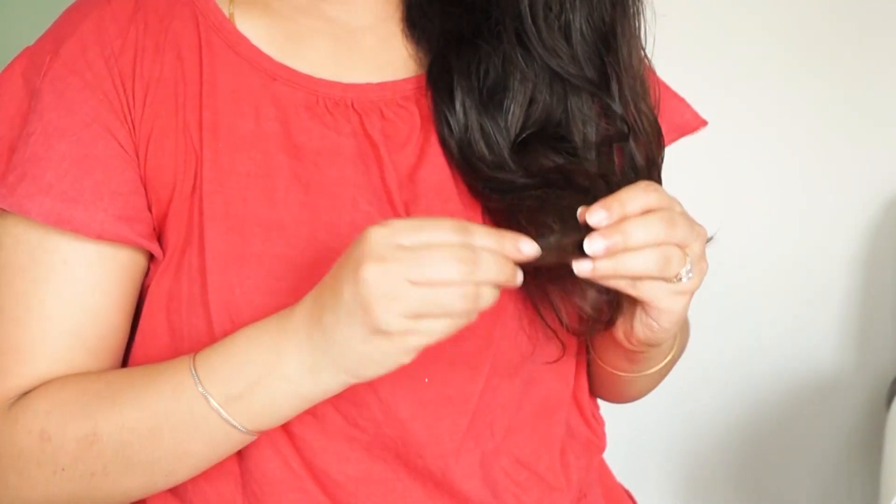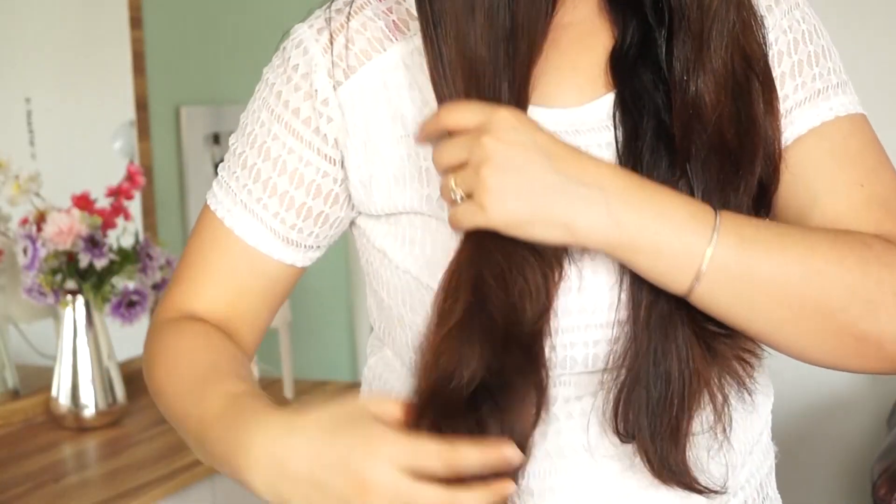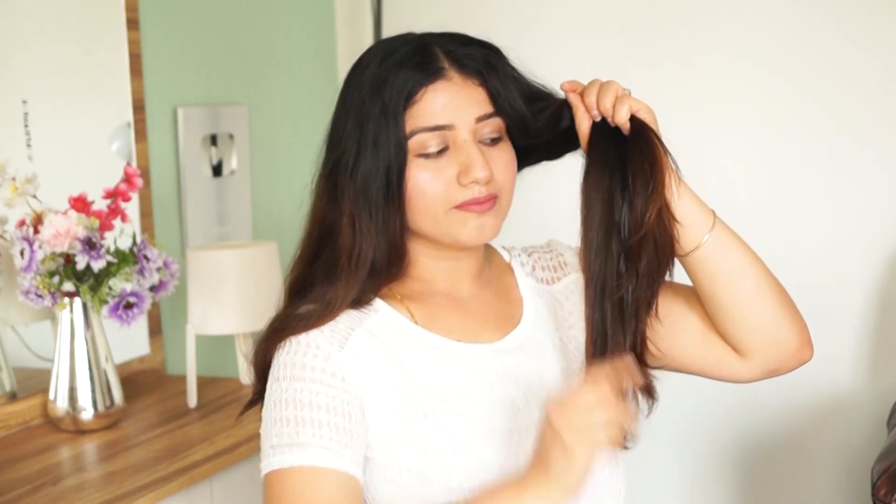Coming to how to use serum — you can apply it on dry hair or on slightly wet, towel-dried hair. It is used from mid-length to ends; it should not touch the roots. Serum stays on your hair until the next hair wash. Take 2-3 drops and apply from mid-length to ends.